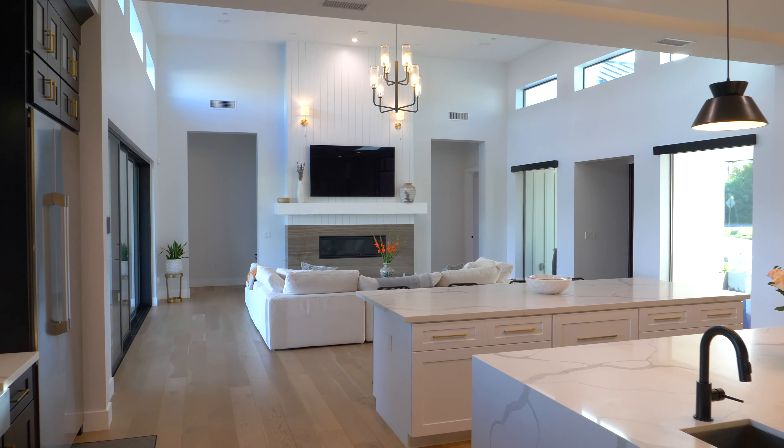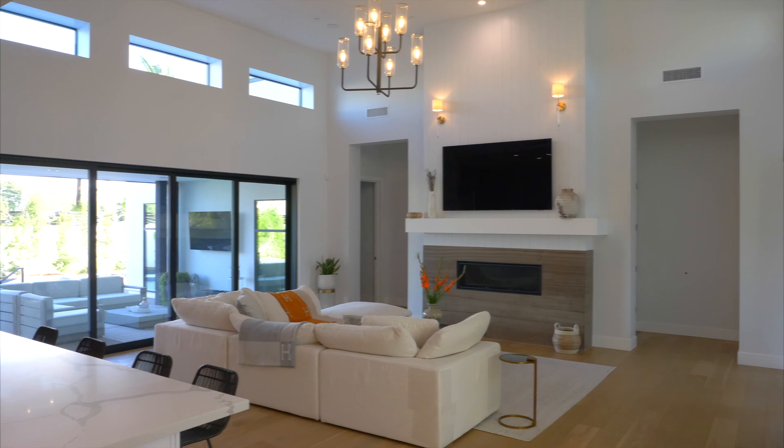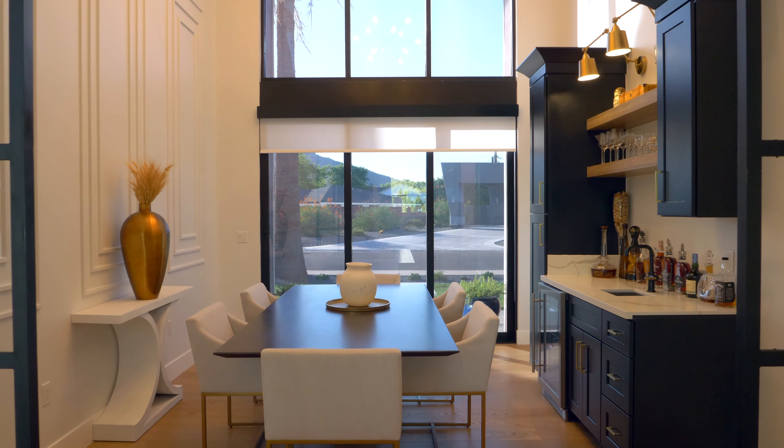The open layout seamlessly connects the kitchen to the dining and living areas, creating a harmonious flow for entertaining guests and spending quality time with family and friends. Whether you're hosting an intimate dinner party or a lively gathering, this chef's kitchen is sure to impress and inspire your inner entertainer.